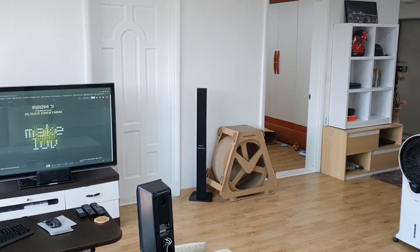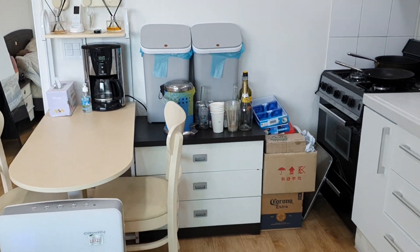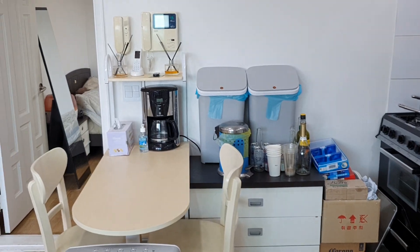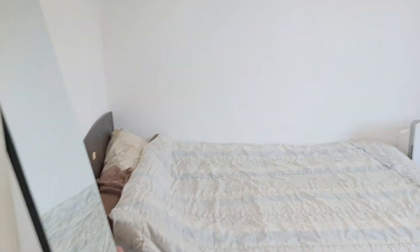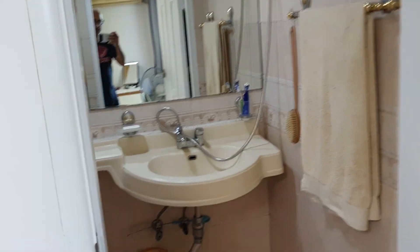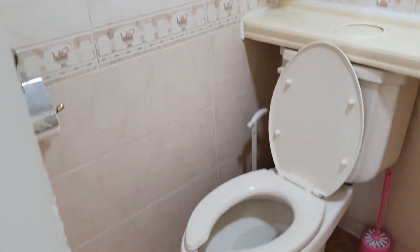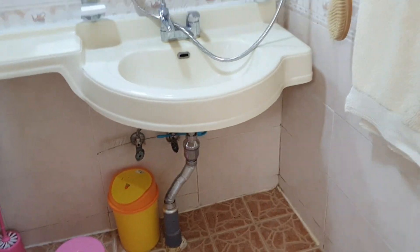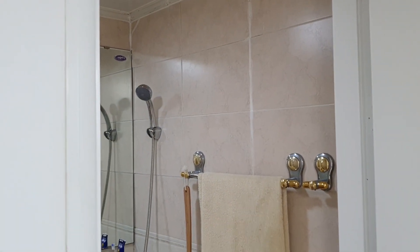There is the second bedroom — Tim is living in there and we'll introduce you to Tim a little bit later. There's recycling and everything set up. Now let's go into my bedroom, which I really like because I have an ensuite bathroom.